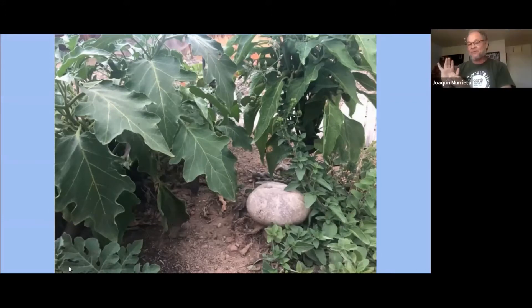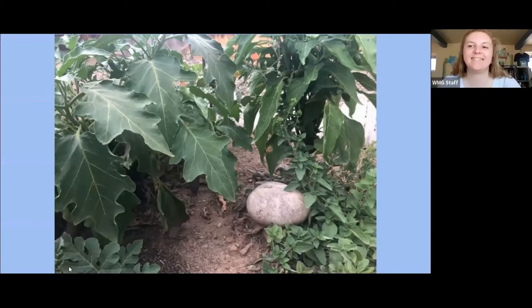If you have some questions, there's a moment for questions, but now I'm going to pass the screen to Nicole. Thank you, Joaquin, for that great introduction to what you've done at your house.